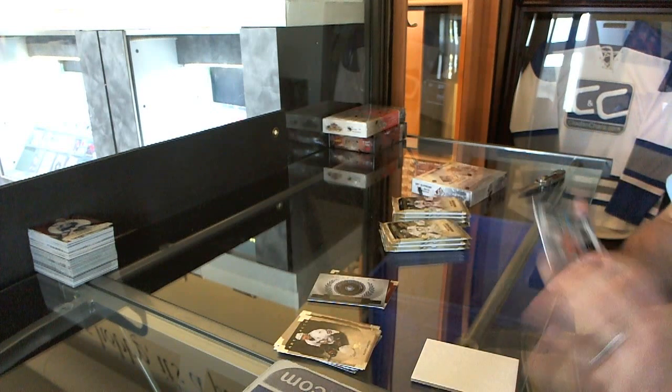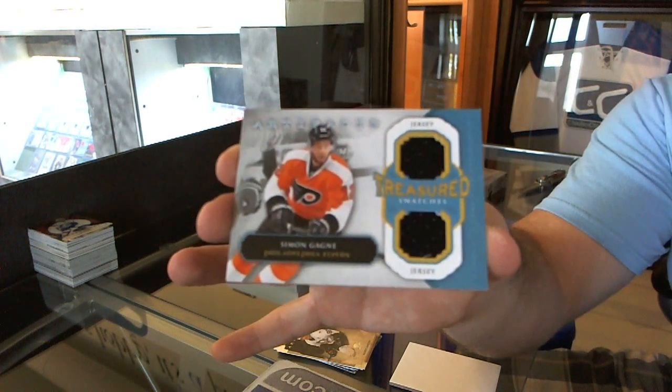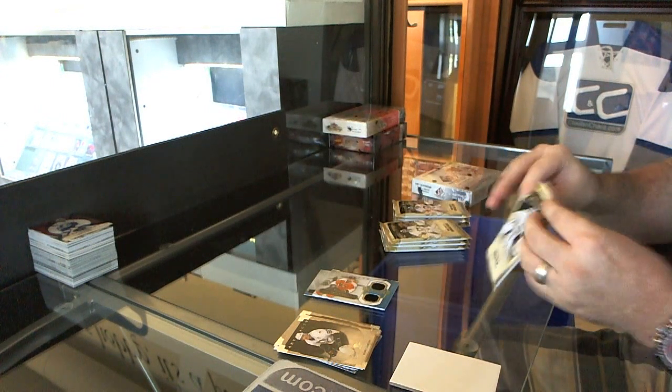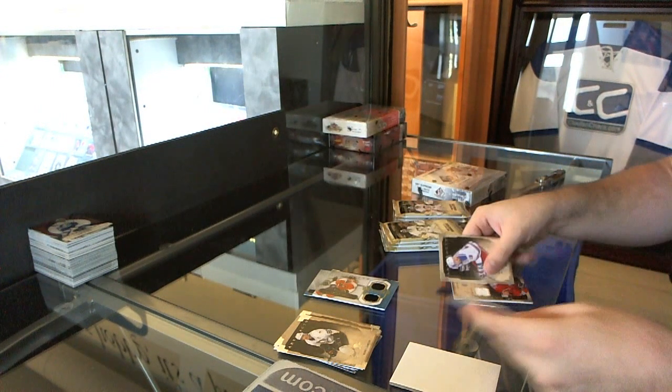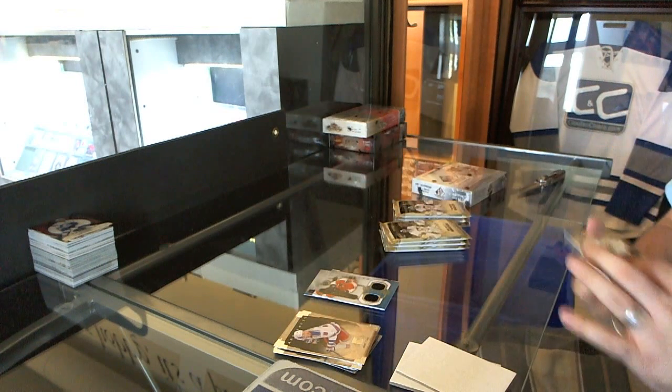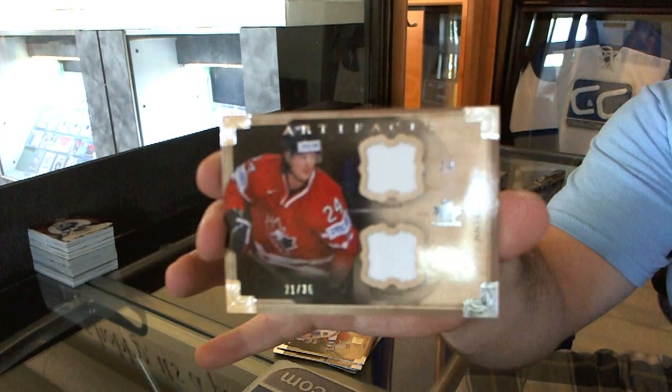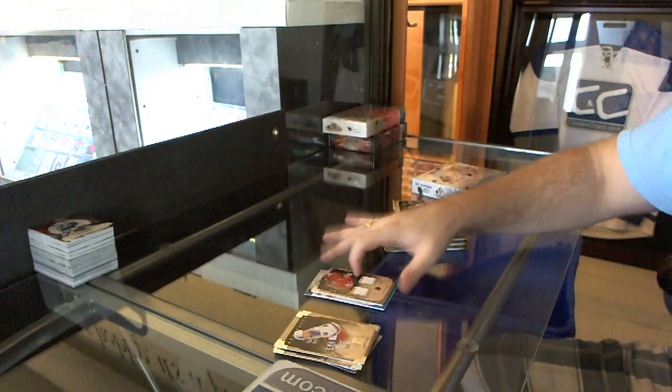We've got a dual jersey for the Philadelphia Flyers, Simon Gagne. It's very easy to navigate, try it out guys, spread the word, it's new, it's awesome. Number 36 for the Dallas Stars, Jamie Benn dual jersey.